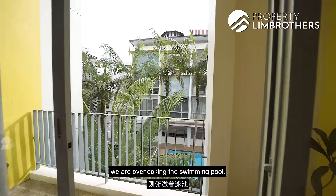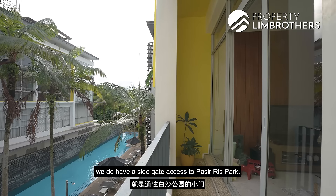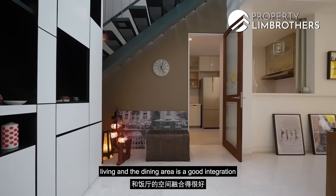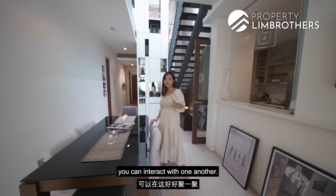So now onto the balcony — we are overlooking the swimming pool. And towards the right side, we do have a side gate access to Pasir Ris Park. The living and dining area is a good integration because when you do have friends and family coming over, you can interact with one another.